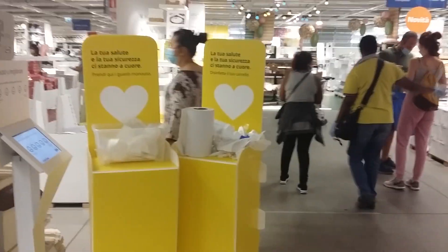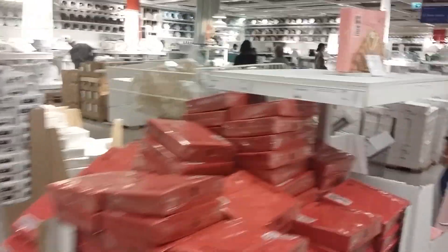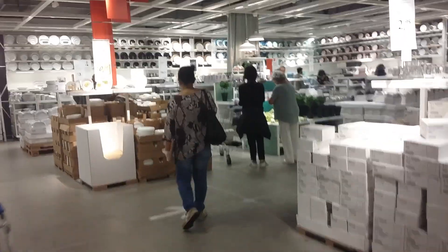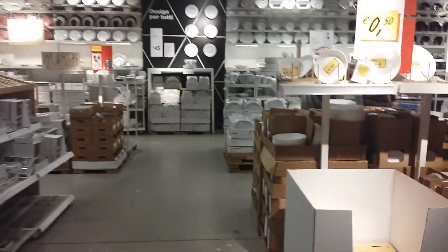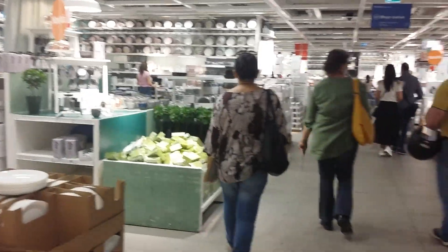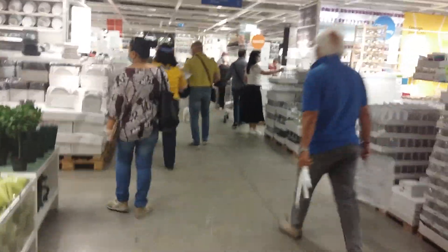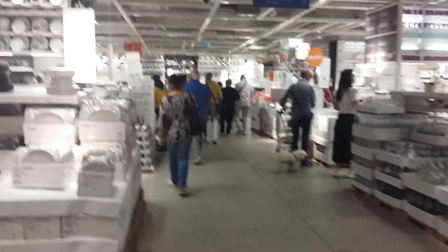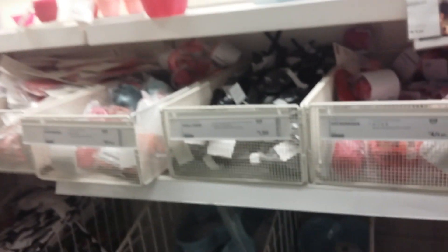I'm here inside IKEA. A lot of people are still roaming around, so little by little it is back to normal. There's a lot of stuff you can buy here in IKEA, from small to big items.